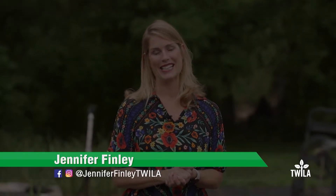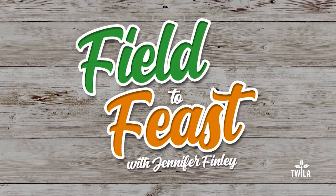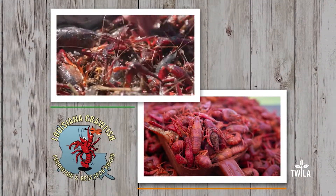Welcome to Field to Feast, where we celebrate Louisiana's ingredients. Today, we're meeting up with local celebrity chef Jay Ducote. He's going to take us around to his farming friends to gather the ingredients for a delicious Louisiana lunch. Field to Feast with Jennifer Finley is brought to you by the Louisiana Crawfish Promotion and Research Board.